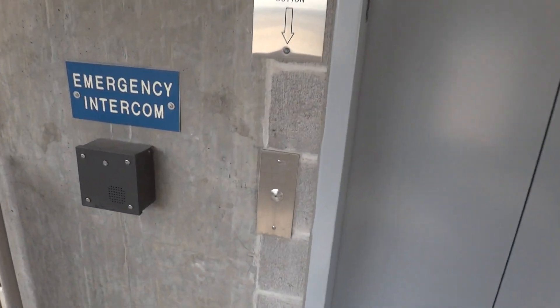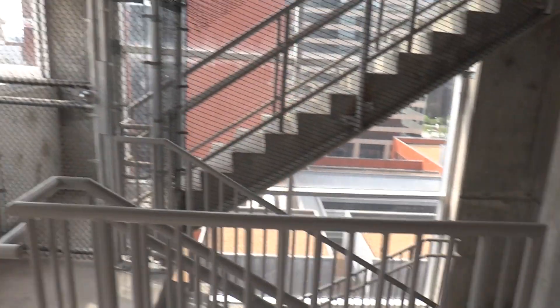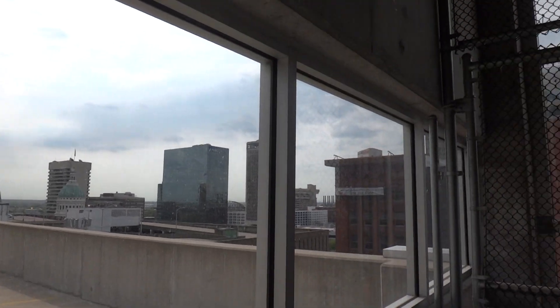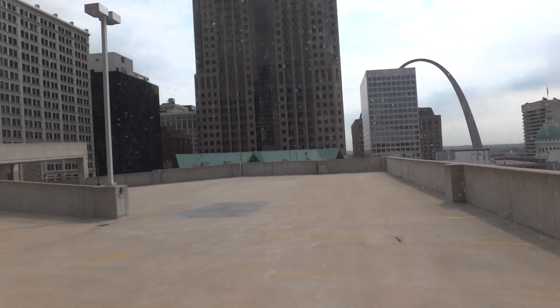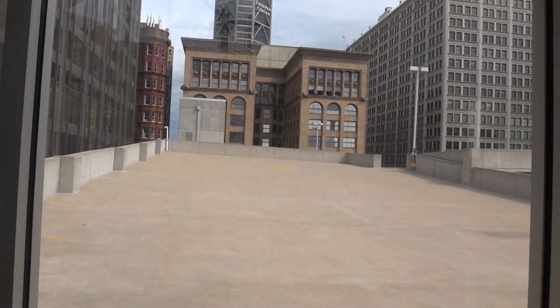I lost the elevator, so now we get to wait. I guess I'll give you a more detailed tour. This is why you don't have one elevator in a parking garage. You can clearly see up here this is the only one. It's not a very big garage, but it's still pretty cheap.